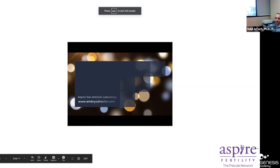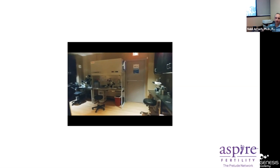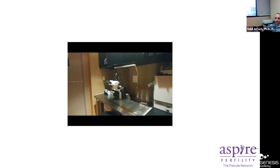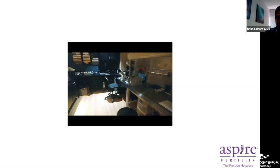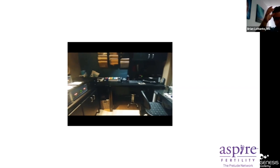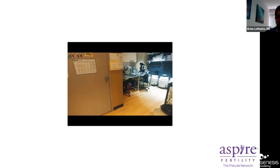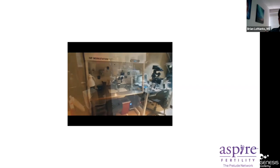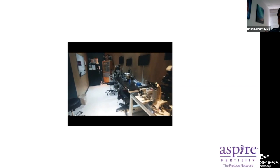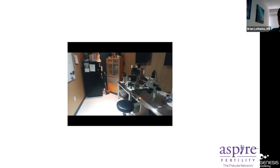Hello everybody, this is Tony Anderson from San Antonio, Texas at Aspire Fertility Lab. I'm going to give you a quick tour of the laboratory. You'll notice we do not have laminar flow on many of our hoods — even if we have it on top, we don't run it. We have a stereoscope for the retrieval area and one with each microstation. We have benchtop incubators — I wasn't a fan when they first came out, but you get more incubator space per square inch. This training area has two microstations used for vitrification, ICSI, and biopsy.